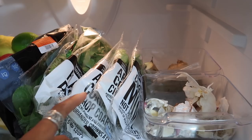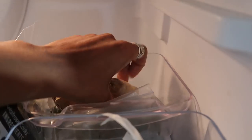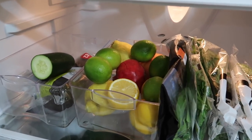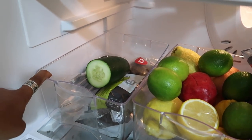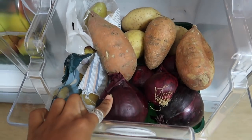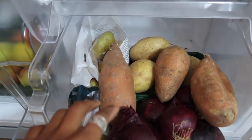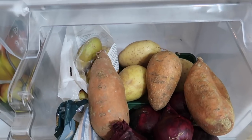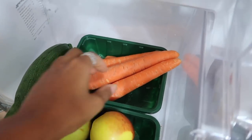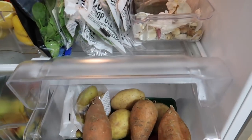We've got mint, coriander, parsley, some rocket, and garlic — essential. Ginger too — I have ginger and lemon in hot water pretty much every morning; it's a great way to start your day and supposedly gives you energy. Then we have cucumber, avocados, and red onions — my favorite type of onion, I always cook with them. We've got sweet potatoes and regular potatoes, some apples as a snack, zucchini, and carrots — all these foods just go into any stews I make.